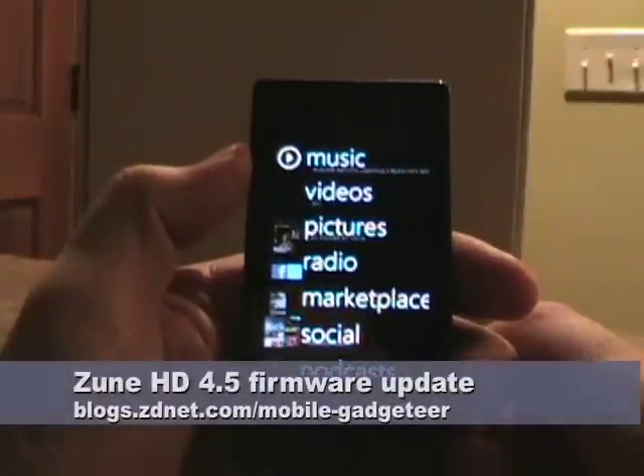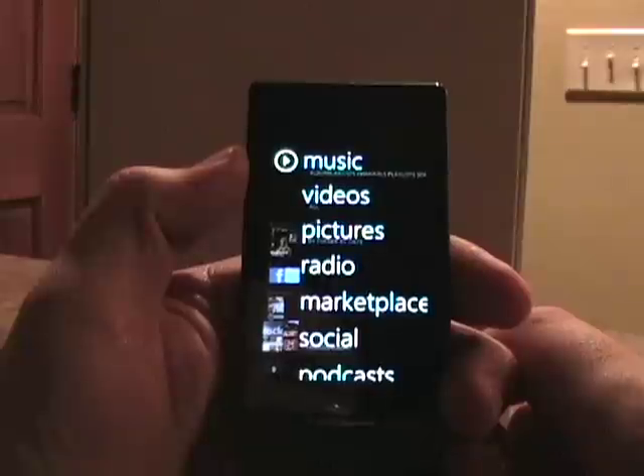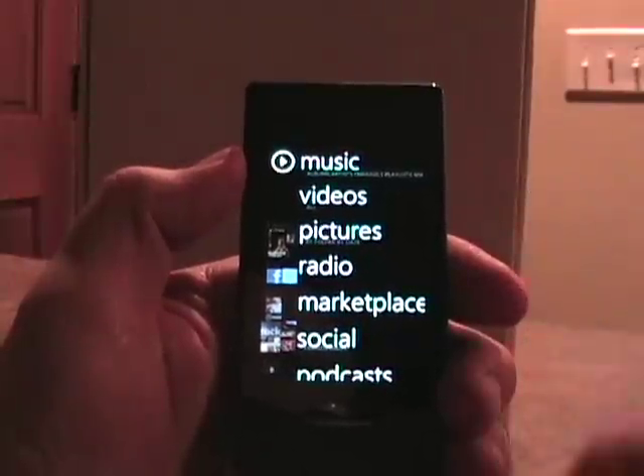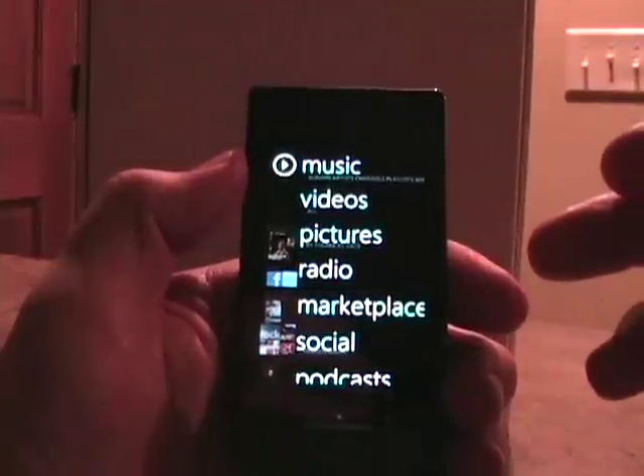Hello, this is Matthew Miller with ZDNet Mobile Gadgeteer. I posted a couple days ago about the Zune HD 4.5 update and I wanted to show you that real quickly. There were actually three major things for the Zune itself.